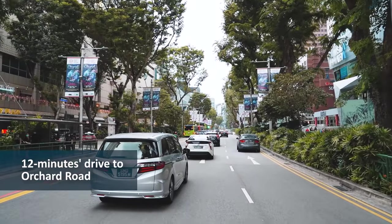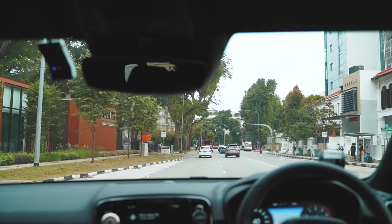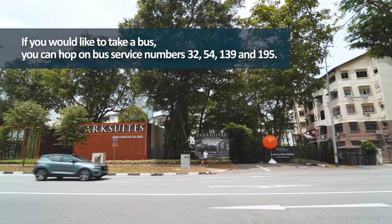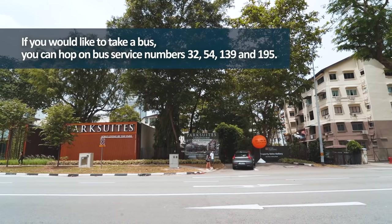Let's take a closer look at the facilities and bedroom types at our 334 River Valley Road sales gallery, which features the Park Suites sales gallery. You can find us conveniently located along River Valley Road. Come, let's head inside.